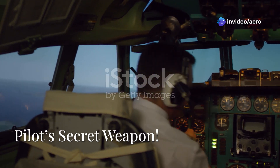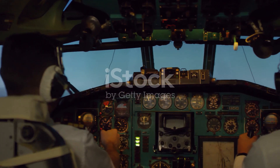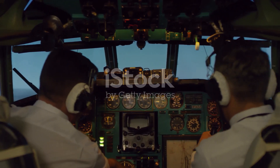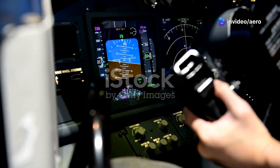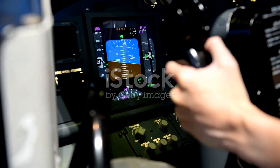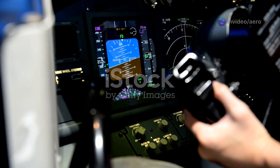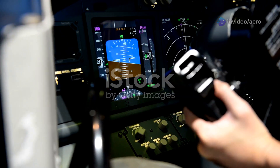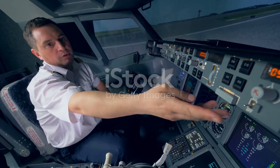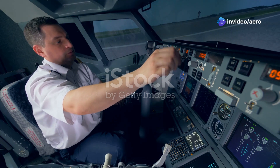Step inside the cockpit of an ATR and you'll quickly understand why so many pilots call it their dream machine. The moment you settle into the seat, you're surrounded by a thoughtfully designed environment that puts everything right at your fingertips — ergonomic, intuitive, with every switch, button, and display positioned for maximum efficiency. Modern digital displays and advanced flight management systems make complex tasks feel effortless. One experienced pilot shared: 'It's the most predictable aircraft I've flown — always responds perfectly.'